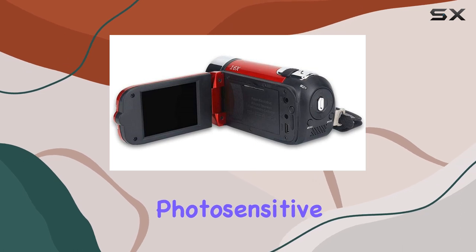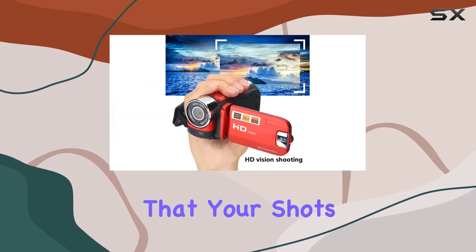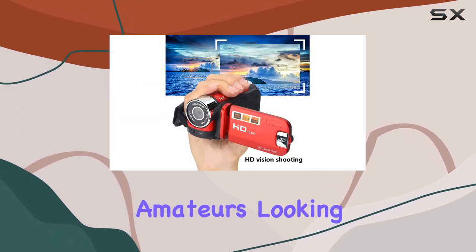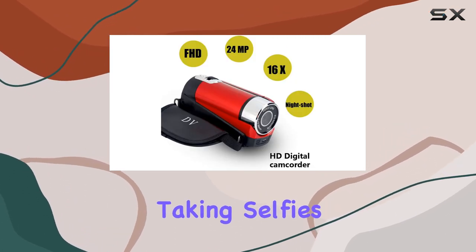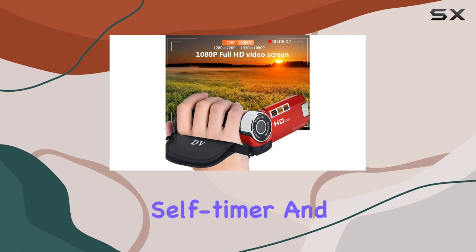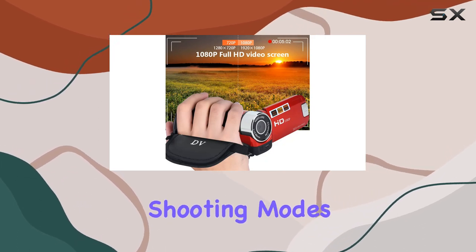The automatic photosensitive white balance LED light ensures that your shots are well-lit, perfect for amateurs looking to capture high-quality content. For those who love taking selfies, the 5 and 10-second self-timer and 3 continuous shooting modes are a game-changer.